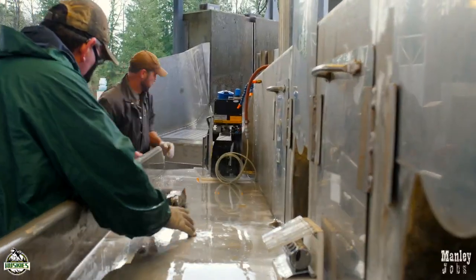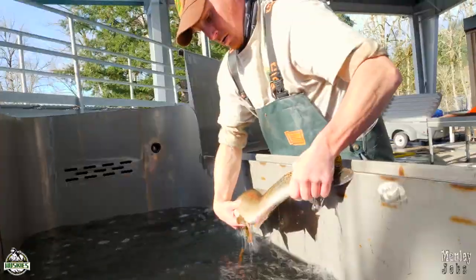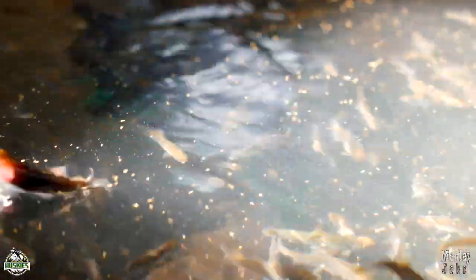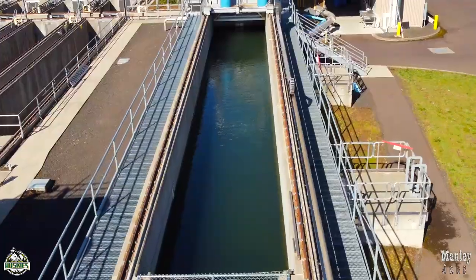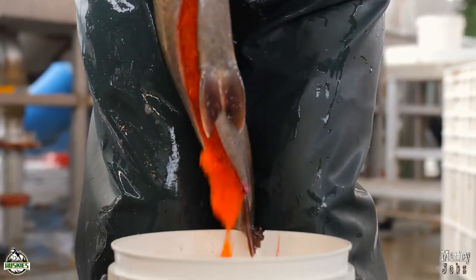In this episode, we will follow two fish hatchery technicians, Brett and Ryan, as they work at the South Santiam Hatchery. They will be spawning and raising fish for future generations. So join us for another exciting episode right here on Manly Jobs.